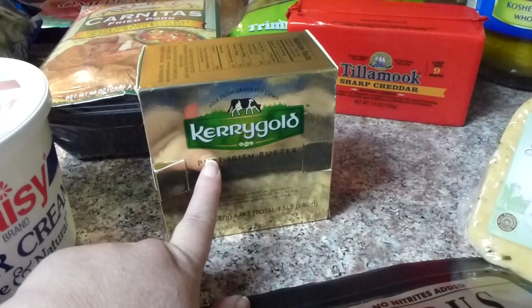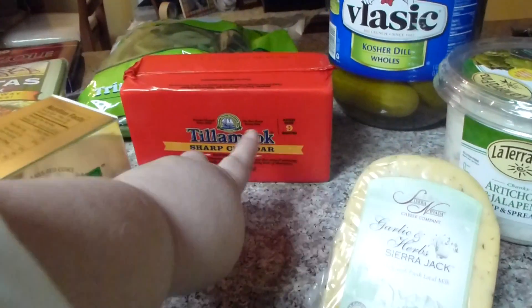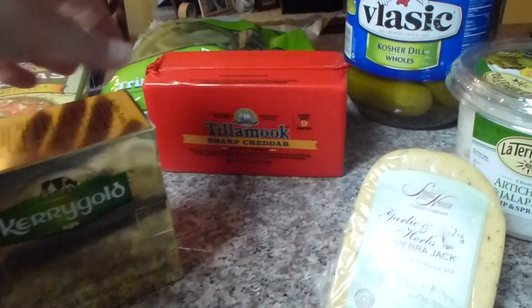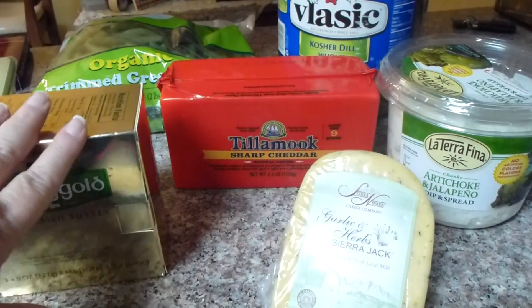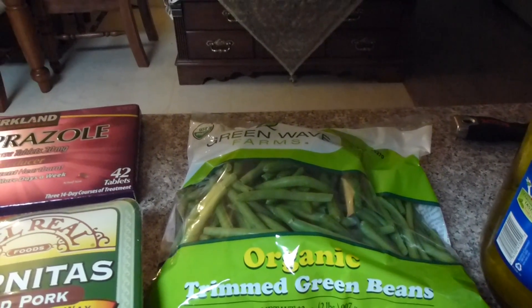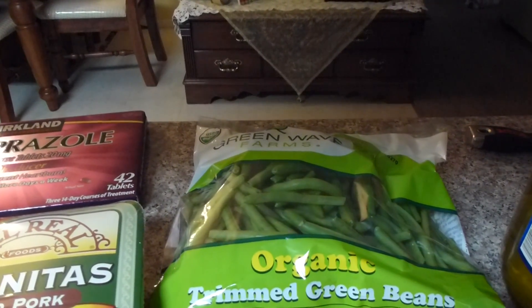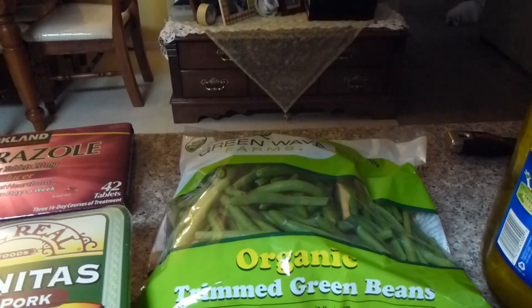Now they had a Kerrygold cheese, but it did not say what it was. And from everything I've read and heard, the sharp cheeses are a little bit better for us than the creamy cheeses. So I went ahead and got the Tillamook — I didn't get the Kerrygold cheese, only because it didn't really explain it. I also got some organic trimmed green beans. I'm going to make those with some bacon and onion, just like your grandma used to do back in the day — let them cook for like an hour on the cooktop in some butter and water.